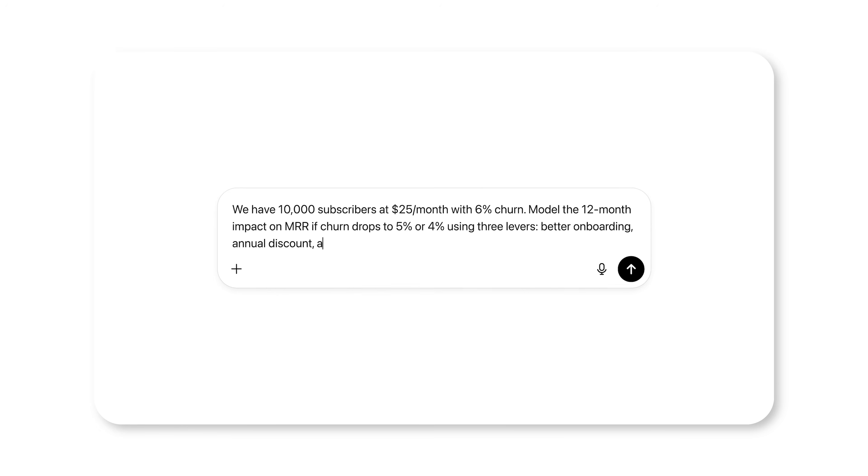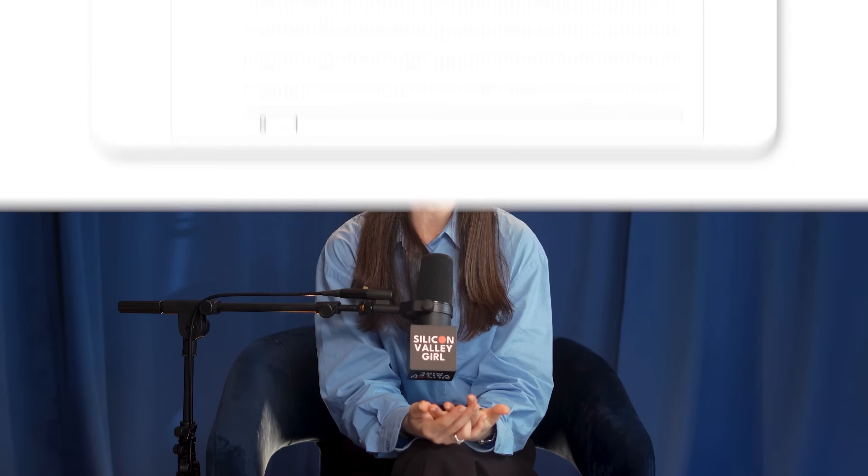ChatGPT is the most reliable baseline — it's what everyone knows, and the free version is genuinely useful. Yes, there is a paid tier if you hit limits, but most people don't. Stick with free until you actually need more.